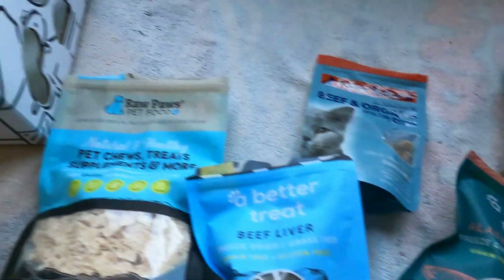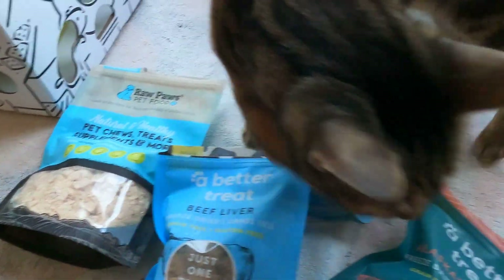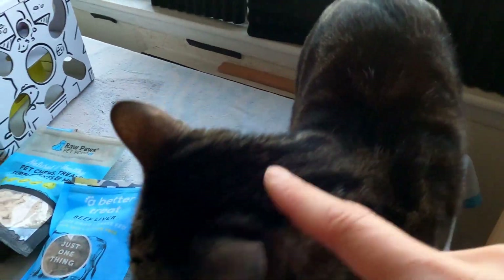So I've got some treats here, and the Cat Amazing Food Puzzle Toy — I just put that up. Jericho hasn't tested it yet, but he does love these treats, so we're gonna see how well he does.